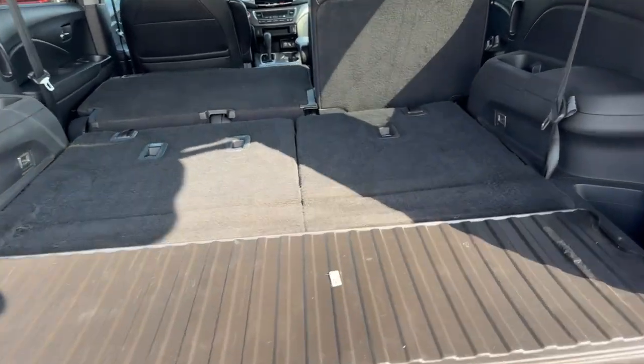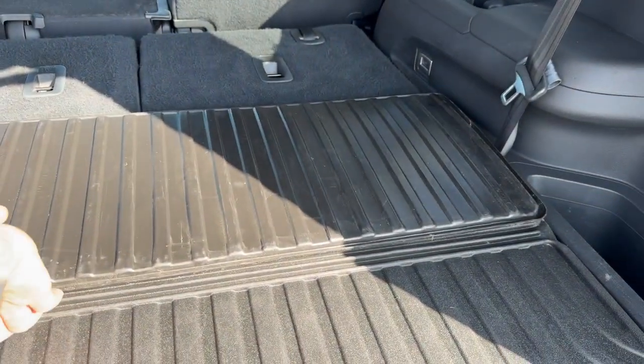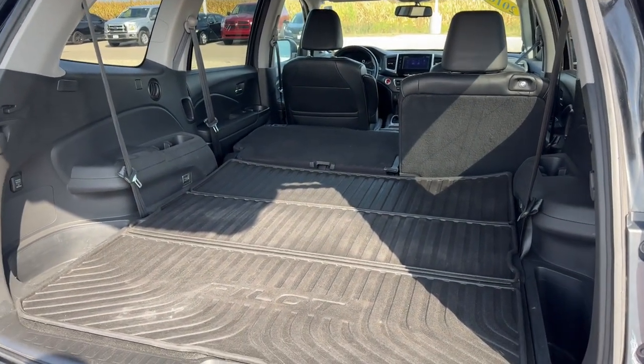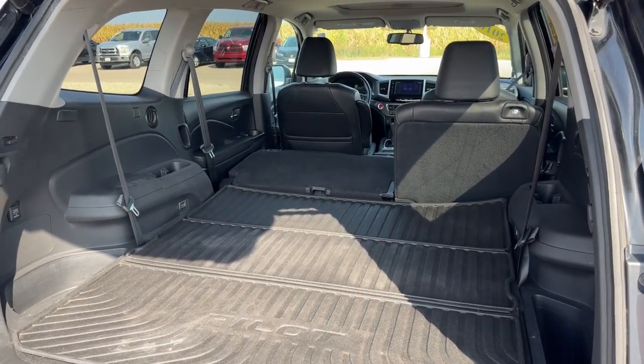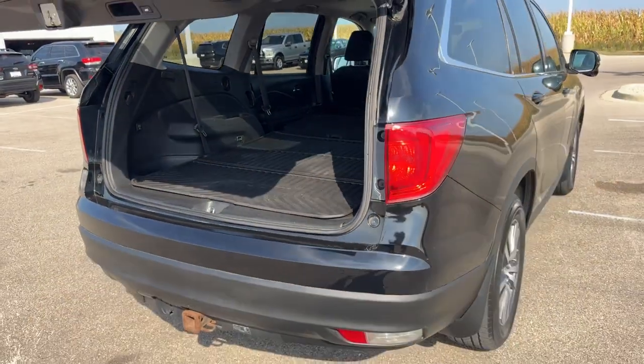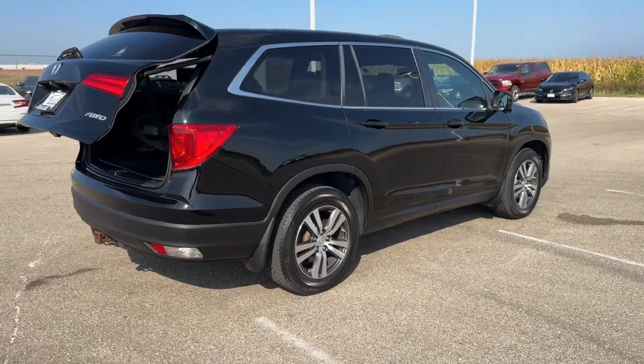With the third row down, you do have this all-weather cargo liner that folds out — really nice for the winter months. With the second and third row all the way down you have about 87 cubic feet of storage space, and it's all-wheel drive, so it's great even in the winter months.